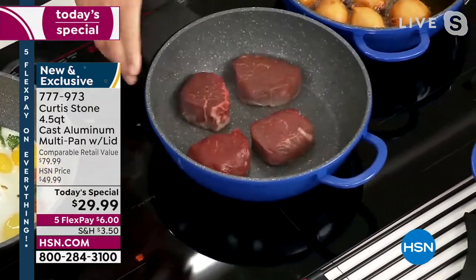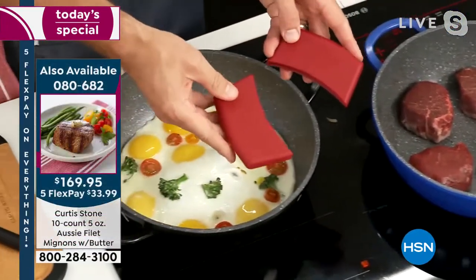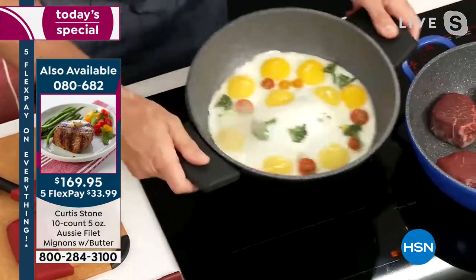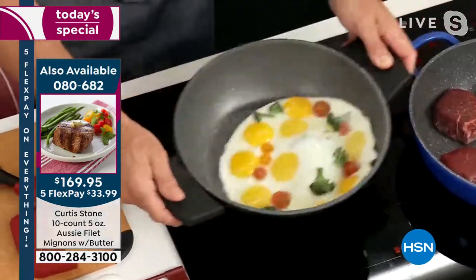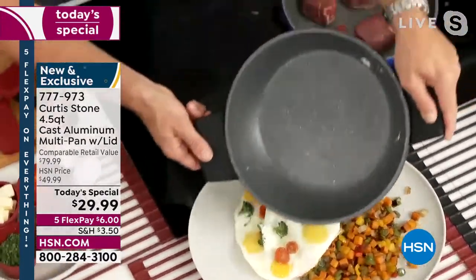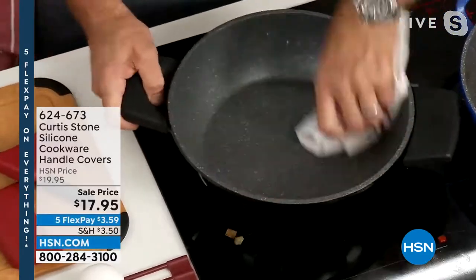I'm going to saute those beautiful steaks over here. You see me using these little silicone handles. We still have them in a couple of colors but today's already been a day of sellouts and lots of colors are starting to sell out as well. Look at those eggs — oh my goodness, look how they just dance around the pan. I love your Durapan cookware — Durapan technology, there's nothing like it. This is exclusive to HSN.